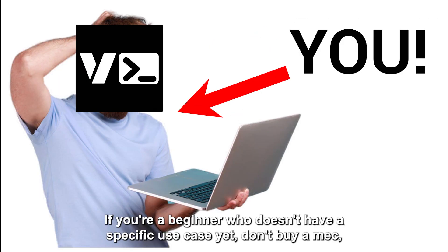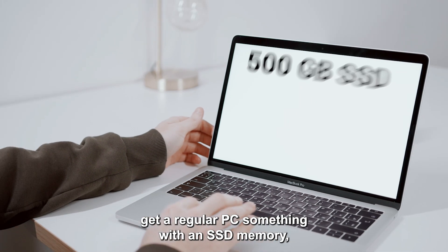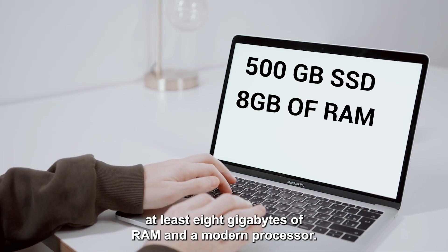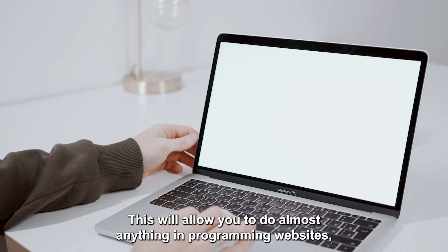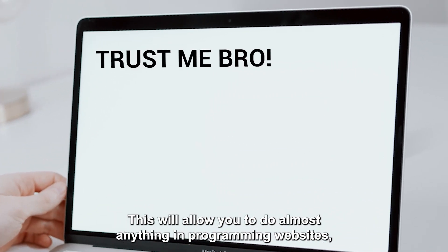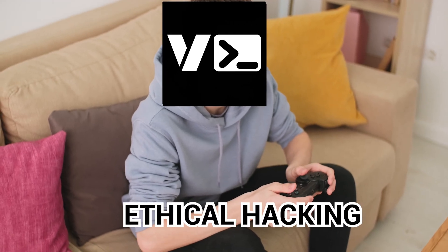If you're a beginner who doesn't have a specific use case yet, don't buy a Mac. Get a regular PC — something with an SSD, at least 8 gigabytes of RAM and a modern processor. This will allow you to do almost anything in programming: websites, mobile apps, games, desktop apps, ethical hacking, etc.